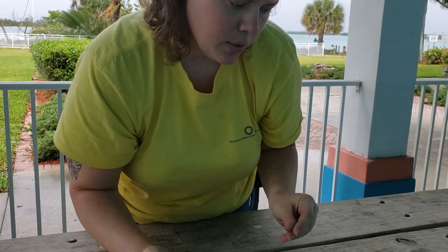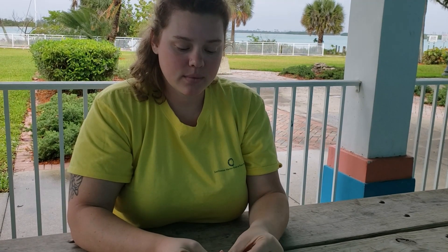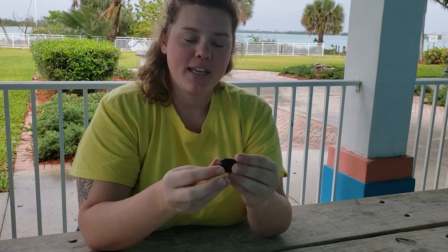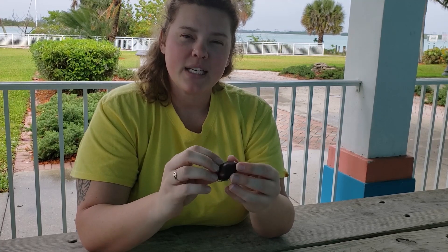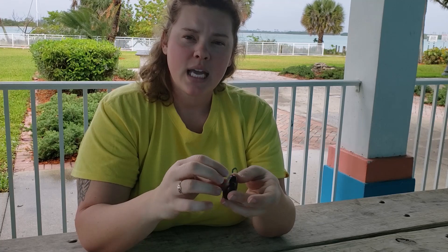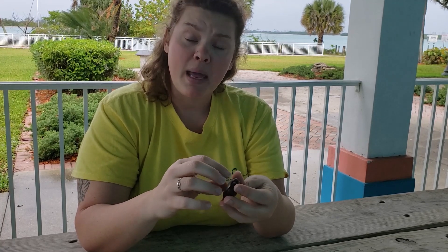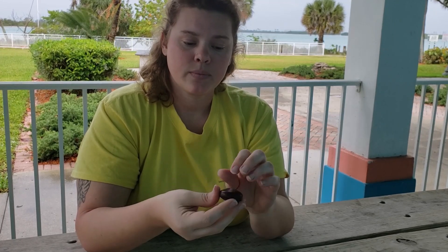Our next two things I'd like to share with you are plants. I commonly find these washed up on the beach. They're a seed of a plant that spends many, sometimes many days drifting in regards to the ocean.